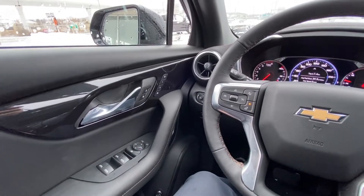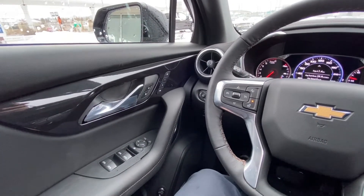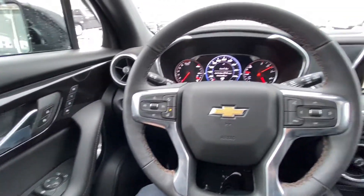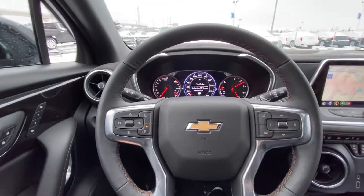Once in the interior of the Premier Blazer, right away on the door we do have the power windows and mirrors, memory seating, power locks and power tailgate. Looking at your steering wheel, it is black, leather and heated.